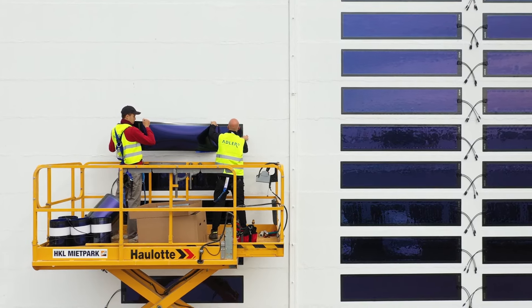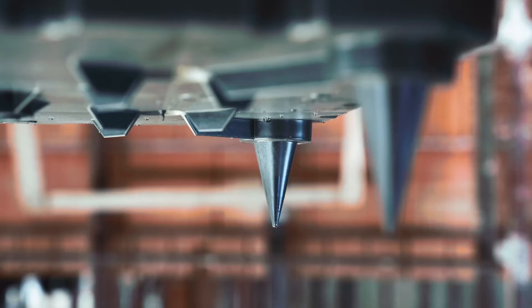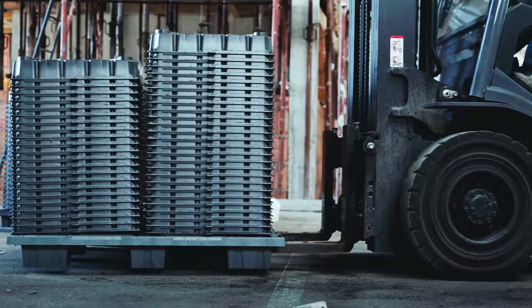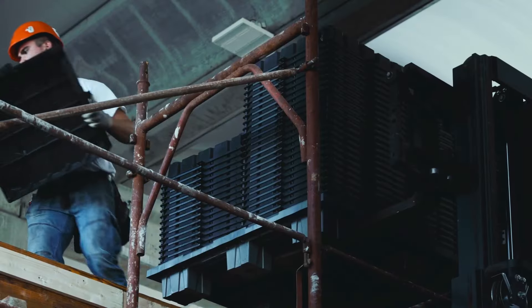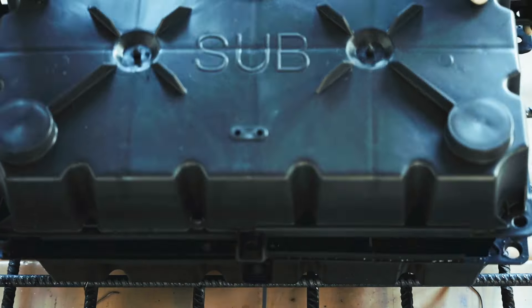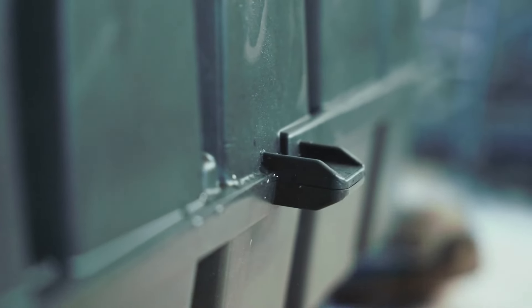Introducing SUBPRO, an innovative module designed to streamline and accelerate construction processes. Made from recycled plastic, these modules come in heights ranging from 16 to 30 centimeters and are stackable, allowing for height adjustments up to 60 centimeters.